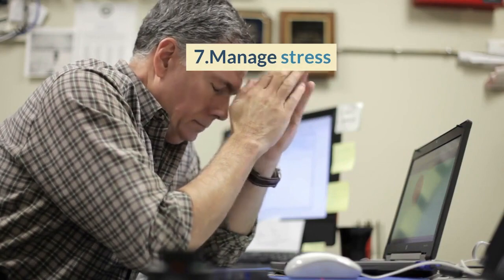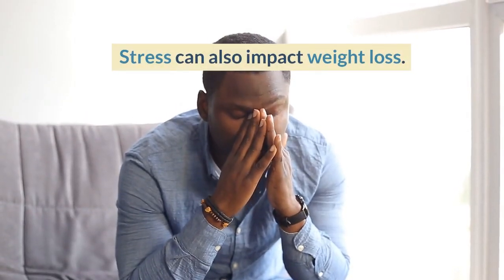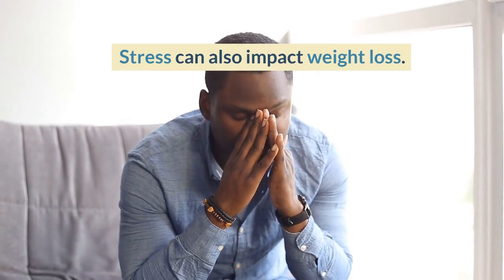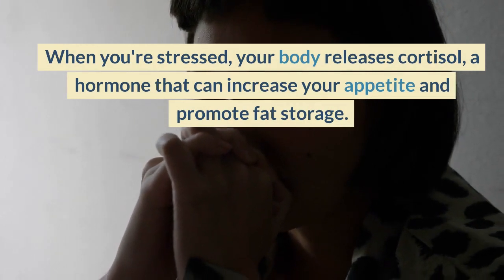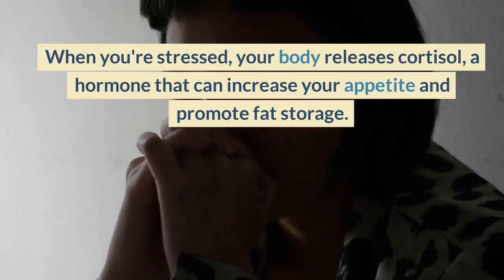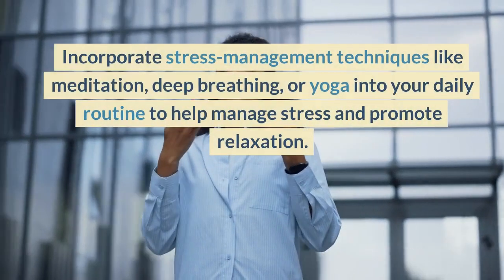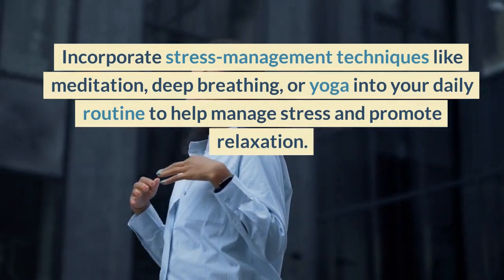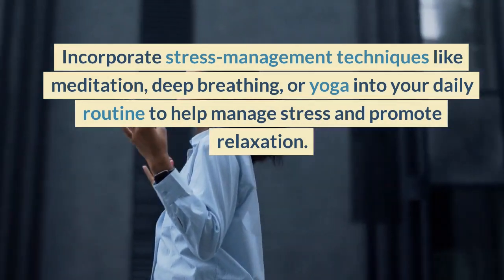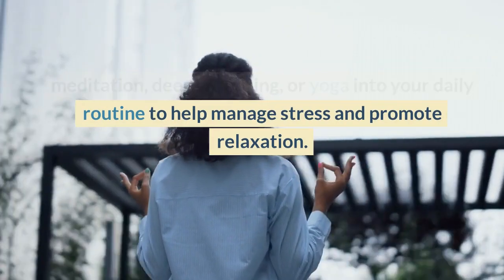7. Manage Stress. Stress can also impact weight loss. When you're stressed, your body releases cortisol, a hormone that can increase your appetite and promote fat storage. Incorporate stress management techniques like meditation, deep breathing, or yoga into your daily routine to help manage stress and promote relaxation.